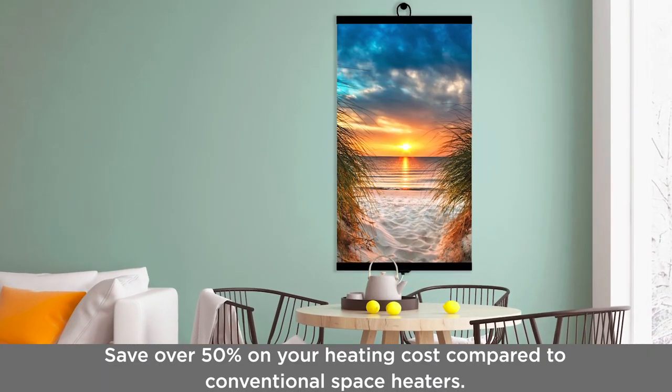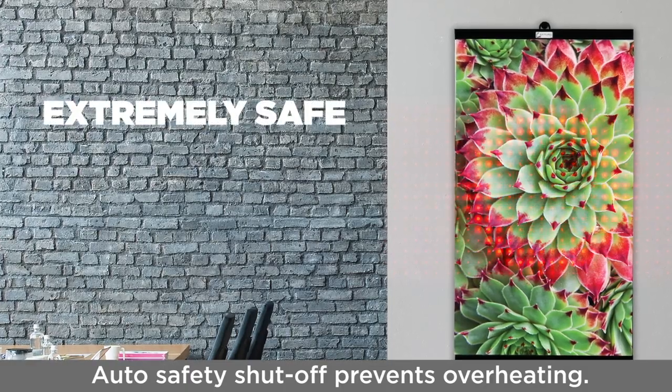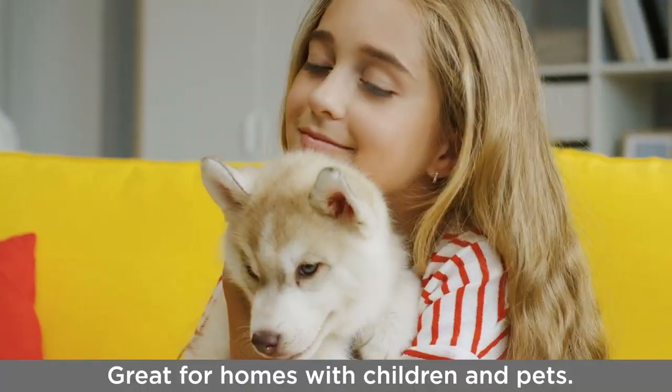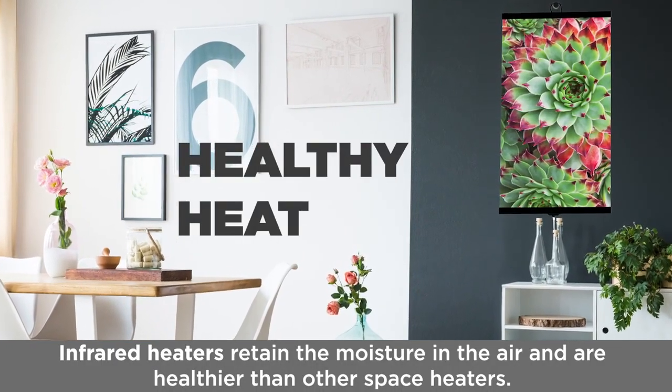The INVROHEAT room heaters will save over 50% on your heating cost compared to conventional space heaters. These room heaters are extremely safe. A built-in auto safety shutoff prevents overheating. They are safe for children and do not burn if touched. The INVROHEAT heaters retain the moisture in the air and are much healthier than conventional space heaters.